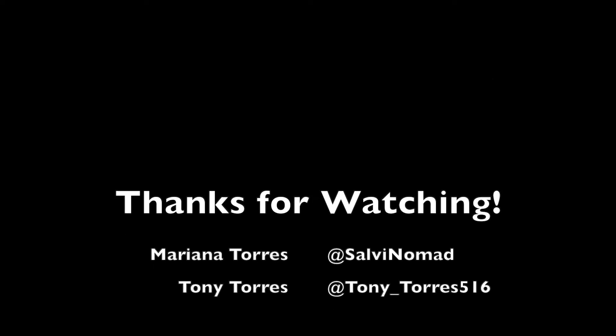If you'd like to see more of these adventures, please make sure to like, comment, or subscribe. Thanks for watching!